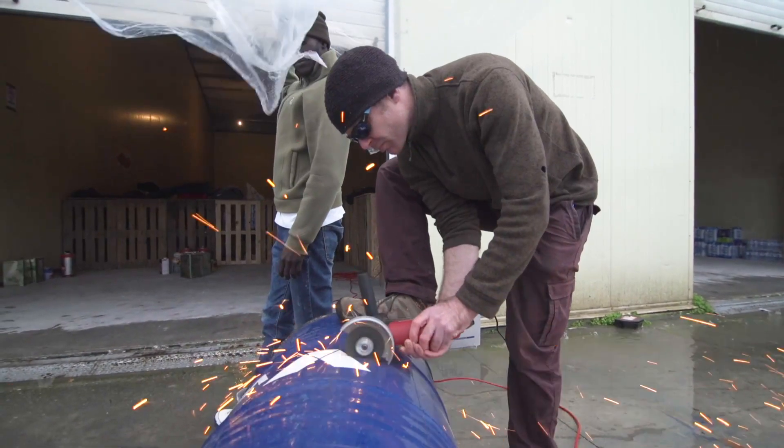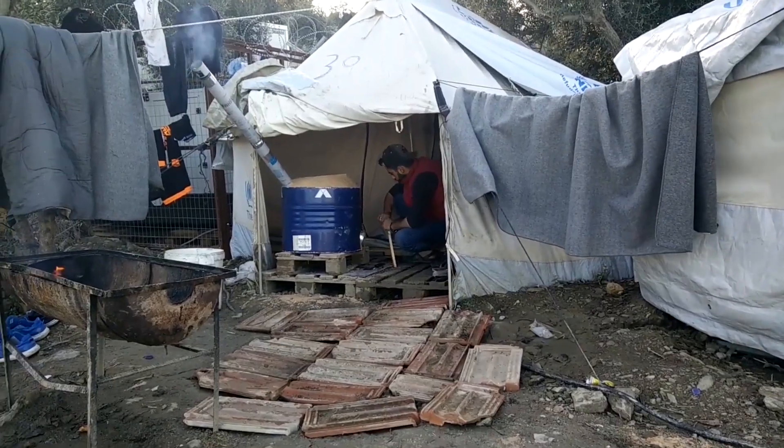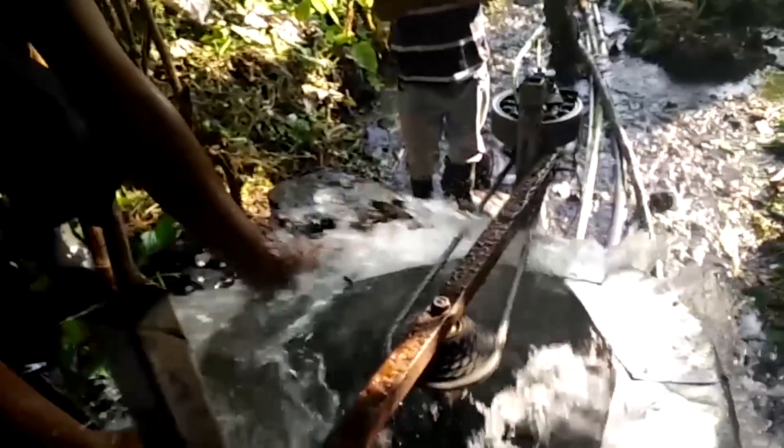My name is Daniel Connell. For the last 10 years, I've been developing low-tech alternative infrastructure — basically things that people can make themselves to recycle readily available materials, which takes care of their basic human needs. This is mostly to do with energy, water and sanitation, food, that sort of thing.